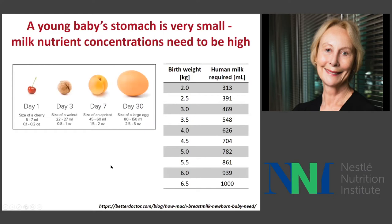It's important to realize a couple of contextual issues around this period of life. One is the very small size of the infant's stomach during the first month of life. On the first day, the infant's stomach is the size of a cherry, increasing to the size of an egg on day 30. The capacity of the stomach is only five to seven milliliters to start with, going up to 80 to 150 milliliters of milk at a time.